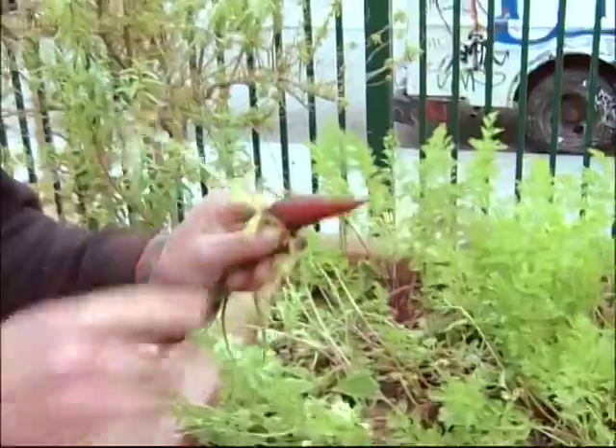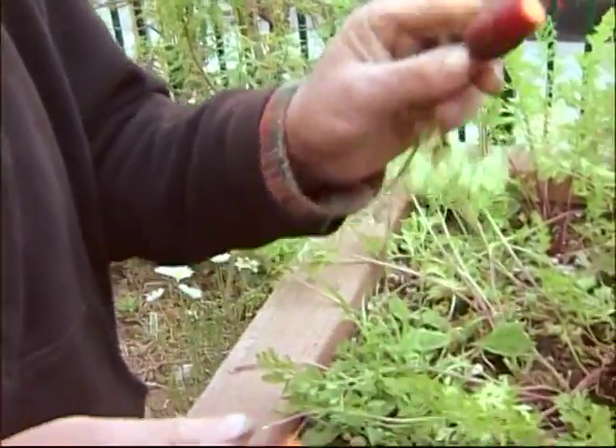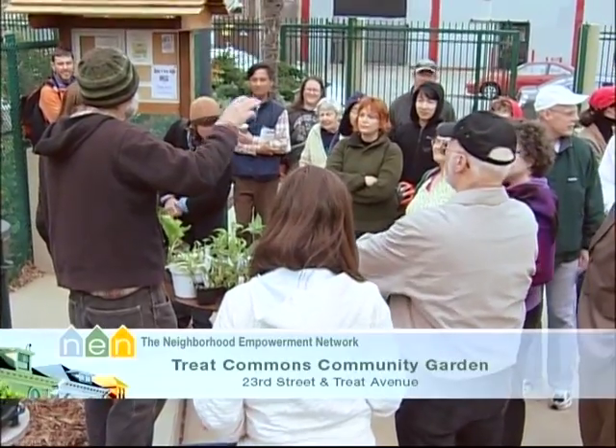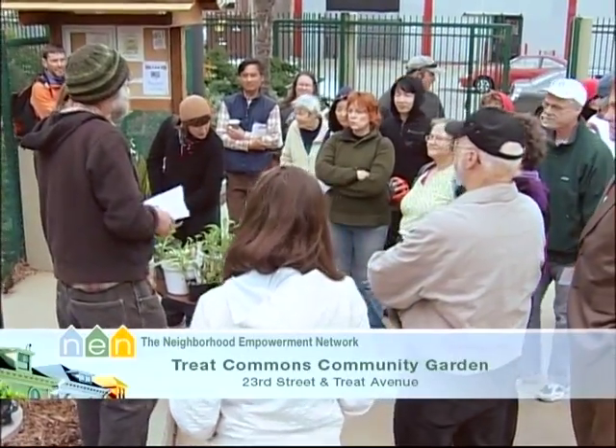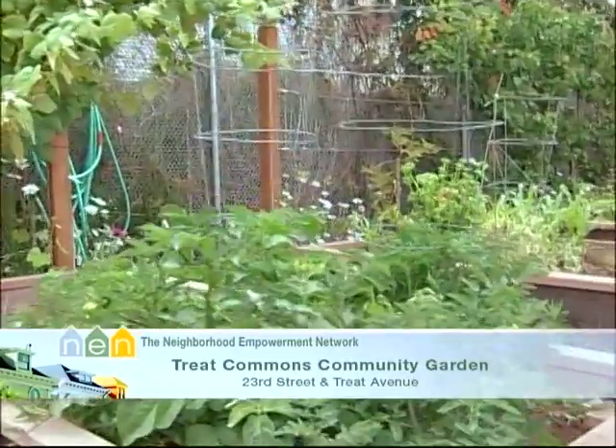This is a purple carrot — you can't buy it in the store, organically grown. Carrots are usually heavily sprayed, but these are not, and they're really orange inside. A cosmic purple carrot. Community gardens are great because people get a chance to try things they can't usually get in stores and share them with their neighbors.